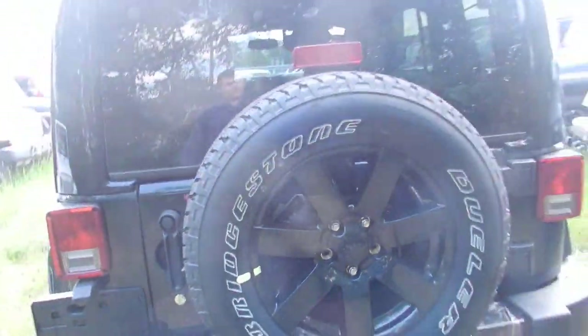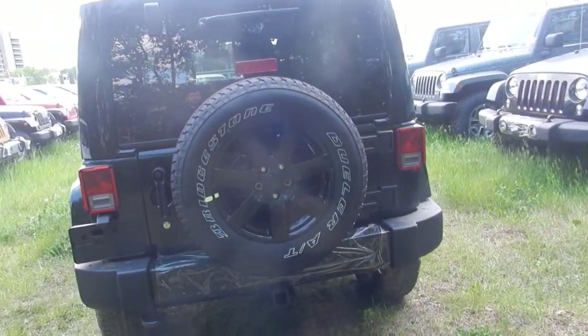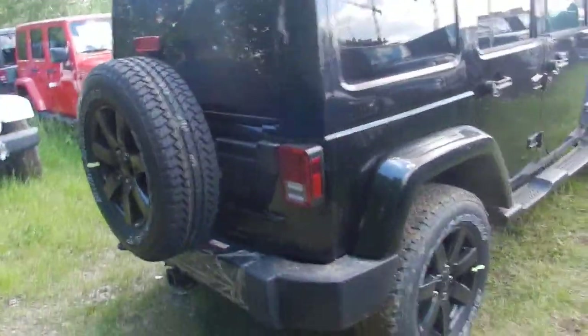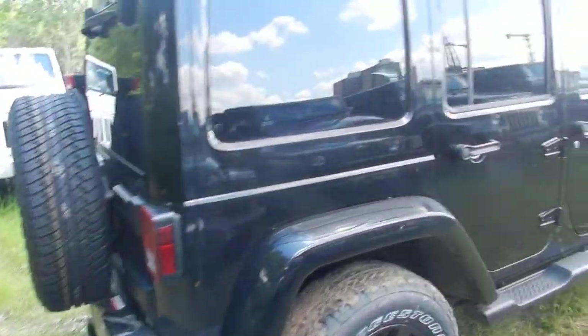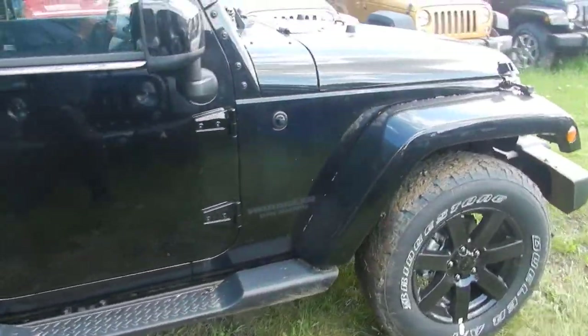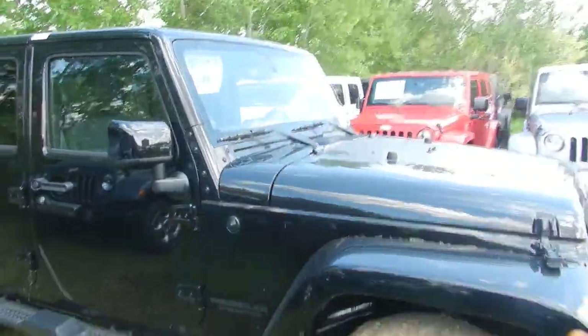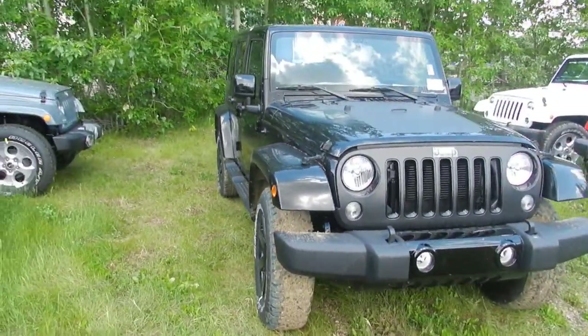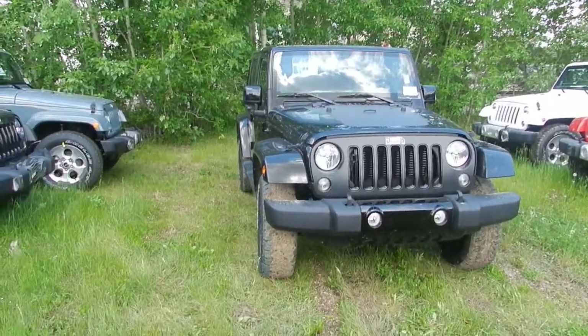You also get the full size spare with this as well — it is in black. Now we'll just take a quick look around the vehicle if you haven't gotten the full view of it. And that there is the Altitude Edition Jeep that we have in stock.